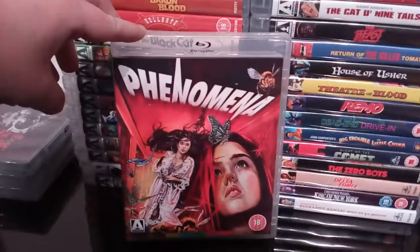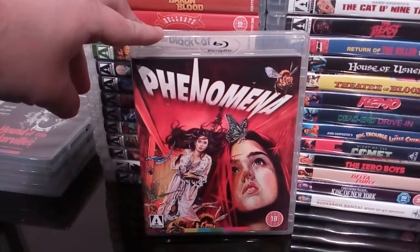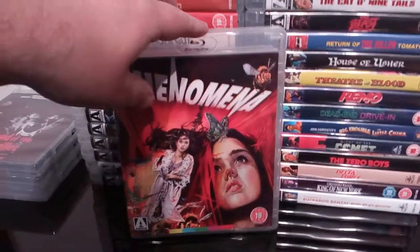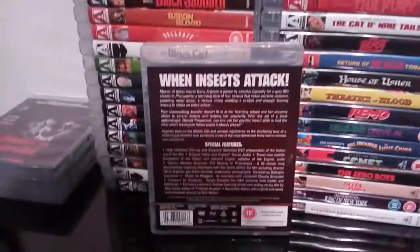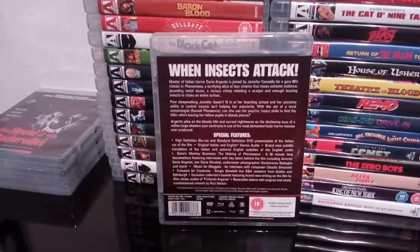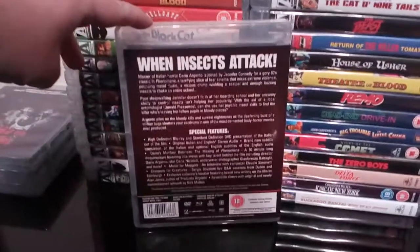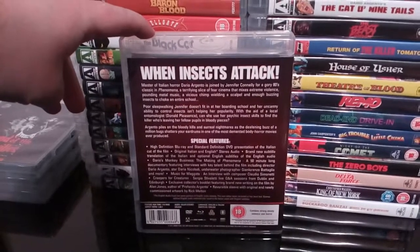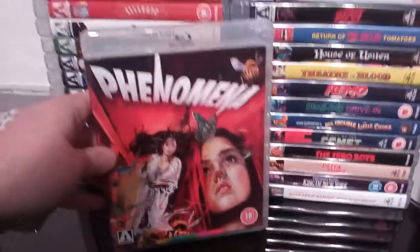Back to my Arrow releases, next up we have Phenomena. This has recently been released in limited edition, but I'm quite happy enough to stick with this regular Arrow release. I love that artwork, though I would prefer the monkey with the razor blade — the Creepers artwork. It's got some excellent extras on it and it's an excellent release.